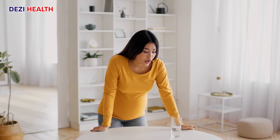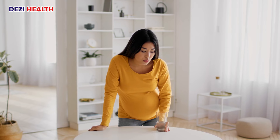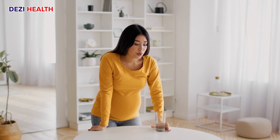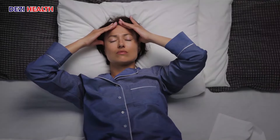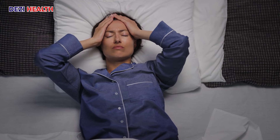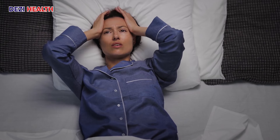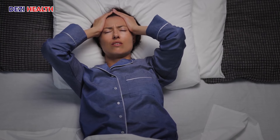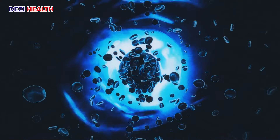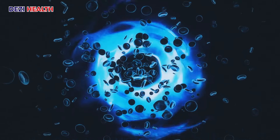Shortness of breath can result from proteinuria leading to fluid build-up in the lungs, a condition known as pulmonary edema. This excess fluid makes it difficult for the lungs to expand fully, causing shortness of breath especially during exertion. Fatigue and weakness: healthy kidneys play a vital role in removing waste products and toxins from the blood. When proteinuria damages the kidneys, waste products can accumulate, leading to uremia. Uremia can cause fatigue, weakness, and a general feeling of malaise. Proteinuria can also contribute to anemia — a deficiency in red blood cells — which can further worsen fatigue.